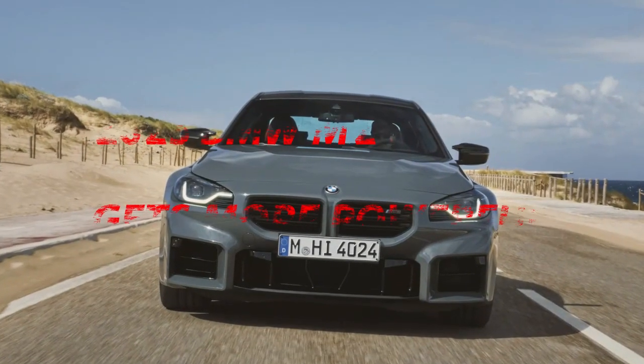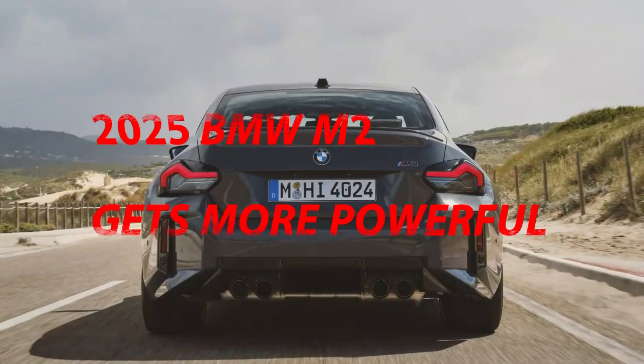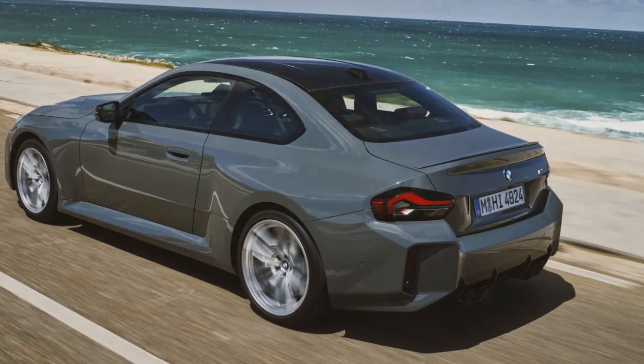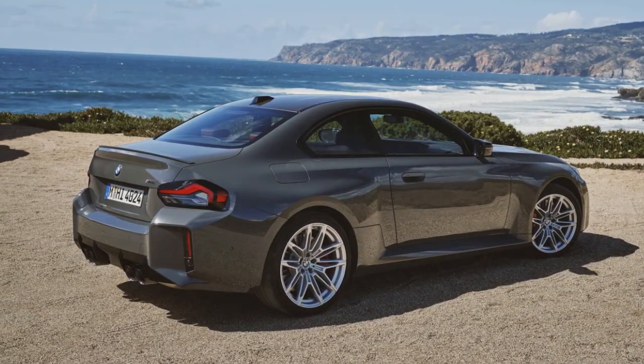The 2025 BMW M2 gets more powerful and lots more colorful. Appearance and tech tweaks round out the changes. The 2025 BMW M2 is here, and with it comes the two-door M car's first big update since launching for the 2023 model year.